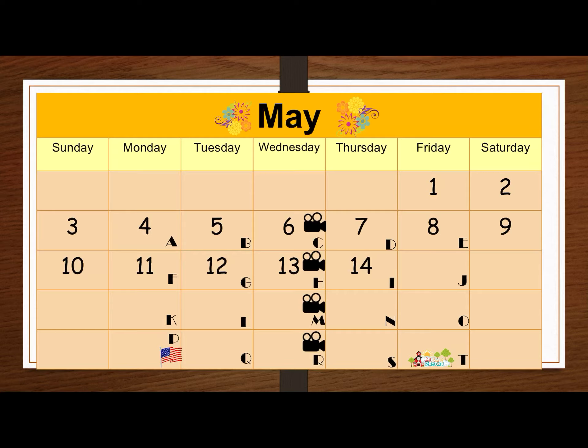Good morning, BC. Welcome back. If yesterday was Thursday, May 14th, all together — today is Friday, May 15th.